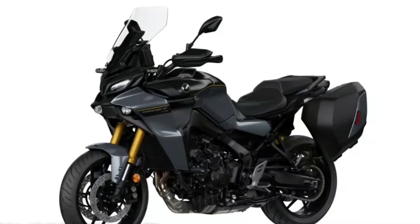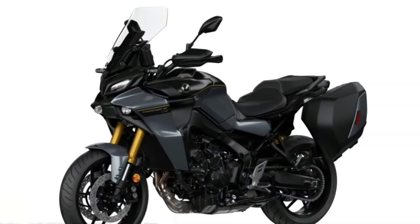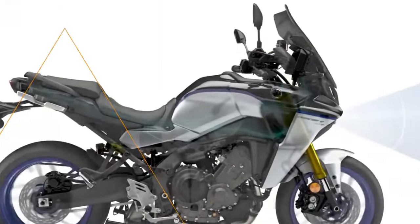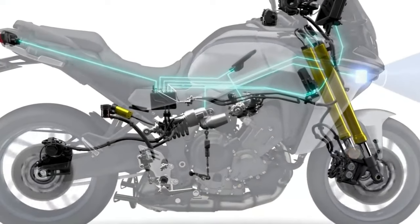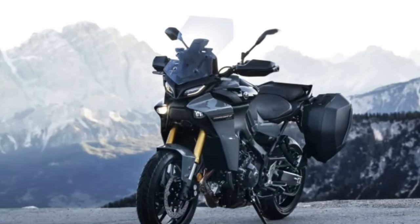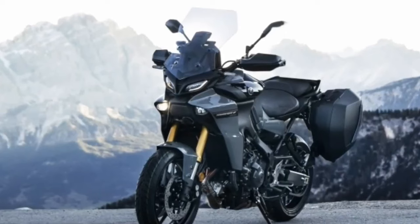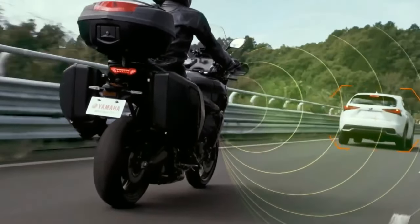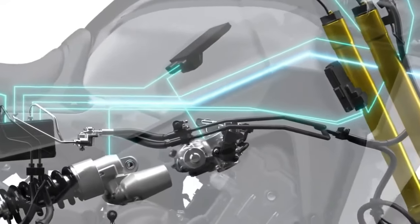It has a six-speed gearbox, assist and slipper clutch, and an up-and-down quickshifter. To be fair, the Tracer 9 GT already got a pretty hefty overhaul back in 2021, when Yamaha revamped the Tracer 900 GT and rolled it out as an all-new model, giving it semi-active suspension, a new IMU-based electronics package, and more sophisticated electronic engine management to go along with the larger 890cc CP3 engine and new aluminum frame shared with the MT-09. Those major updates carry over to the 2024 model, but Yamaha has refined the package even more this year.